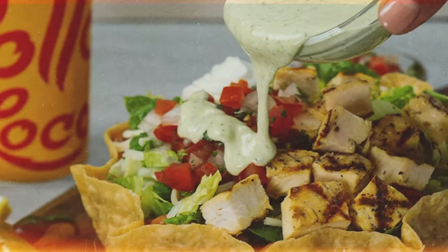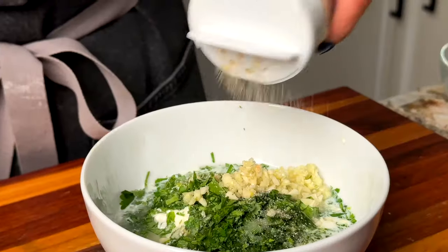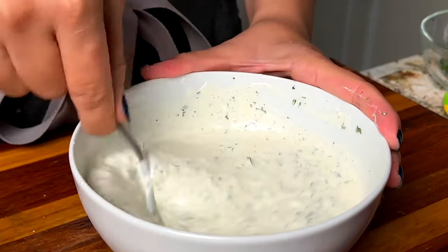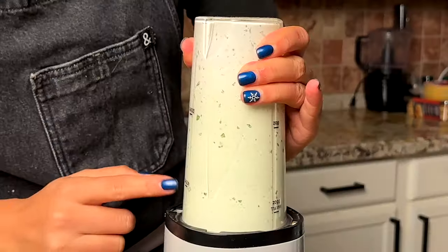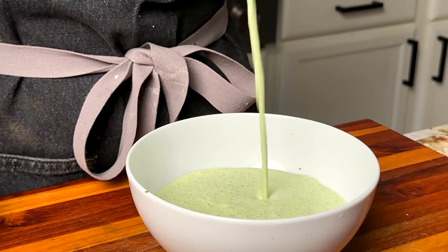I've ordered this salad many times and it is really, really good — it's definitely the dressing that makes it. One of my favorite sauces from El Pollo Loco is their cilantro ranch dressing. It's actually very simple: just mayonnaise, some milk, some cilantro, spices, and herbs. But it adds a really great creamy texture. It's great on the tostada salad, but I really like dipping my chicken in it and putting it over my rice and beans. I definitely made a lot of this sauce.